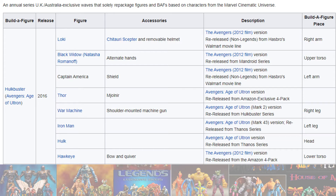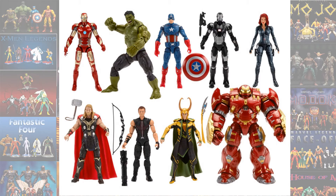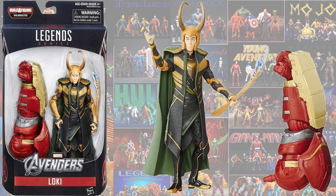So in 2016 the UK released — re-released the Hulkbuster Builder Figure, and in this particular wave we did get a Loki. It is a repaint of the Walmart exclusive Loki, so you'll see on the comparison page later on the different colors.